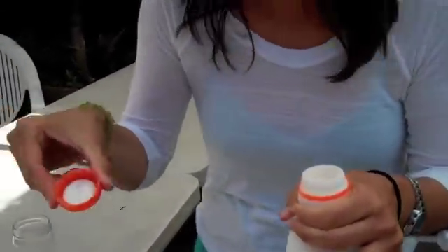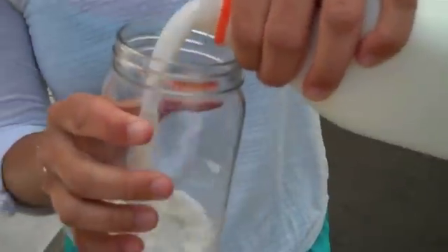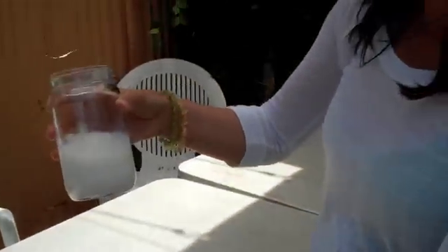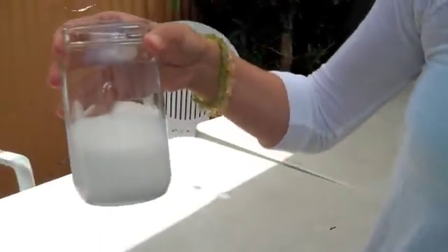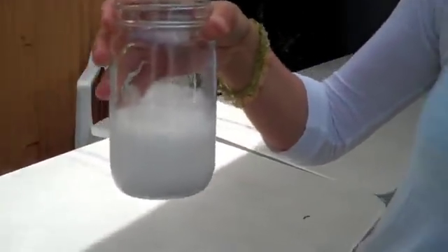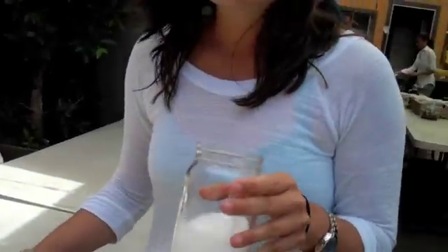I want to point out there's a cream top there — cream on the lid — again from non-homogenization. I'm going to pour a little bit. The color of this milk is naturally white, kind of an off-white, creamy color. Milk is naturally this color, but when you heat it, when you boil anything, it changes the color a little bit.